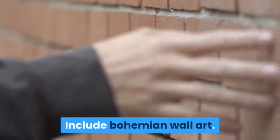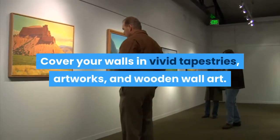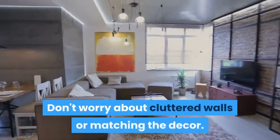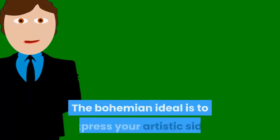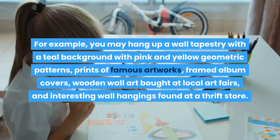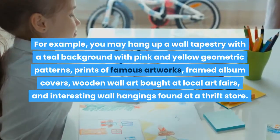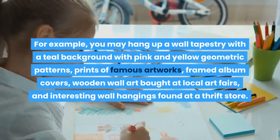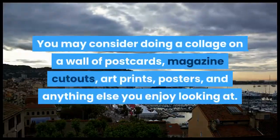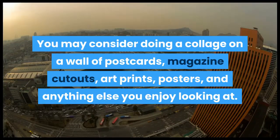Include bohemian wall art. Empty walls are the opposite of bohemian decor. Cover your walls in vivid tapestries, artworks, and wooden wall art. Don't worry about cluttered walls or matching the decor — the bohemian ideal is to express your artistic side. For example, you may hang up a wall tapestry with a teal background with pink and yellow geometric patterns, prints of famous artworks, framed album covers, wooden wall art bought at local art fairs, and interesting wall hangings found at a thrift store. You may also consider doing a collage on a wall of postcards, magazine cutouts, art prints, posters, and anything else you enjoy looking at.